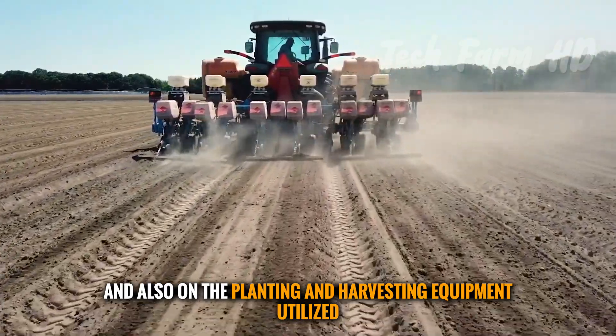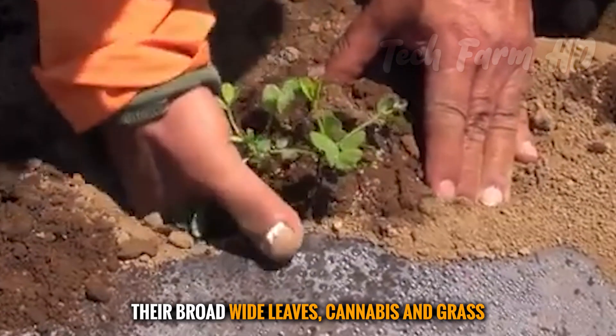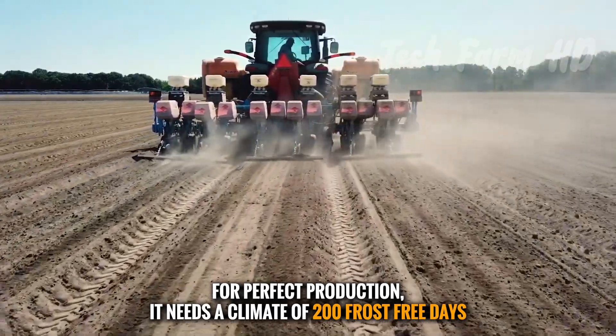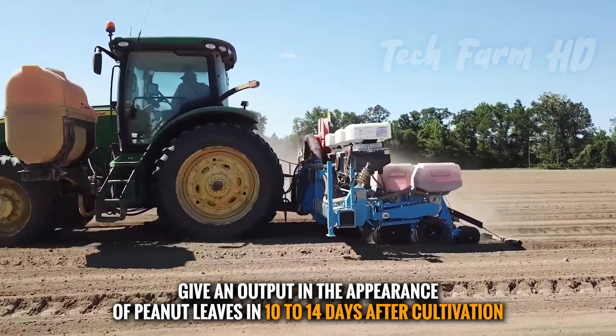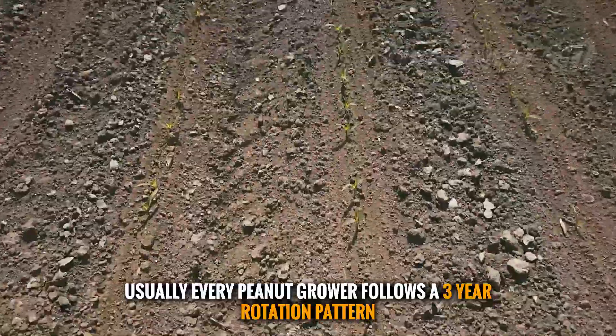Peanuts may be planted once or twice to manage their broad wide leaves and surrounding weeds and grass. For perfect production, they require a climate of 200 frost-free days, hot weather, sufficient water, and fertile sandy ground. Peanut leaves typically appear within 10 to 14 days after cultivation.